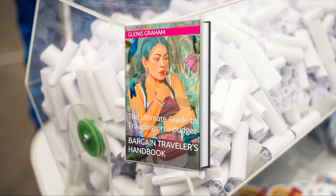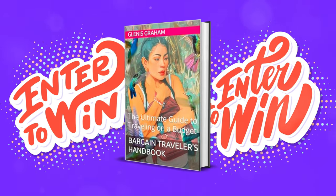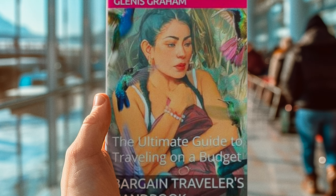The winner will snag a free copy of The Bargain Traveler's Handbook in their choice of paperback, hardback, or Kindle format. If you're somewhere Amazon can't reach, no worries — you can still get the e-book or Kindle access.